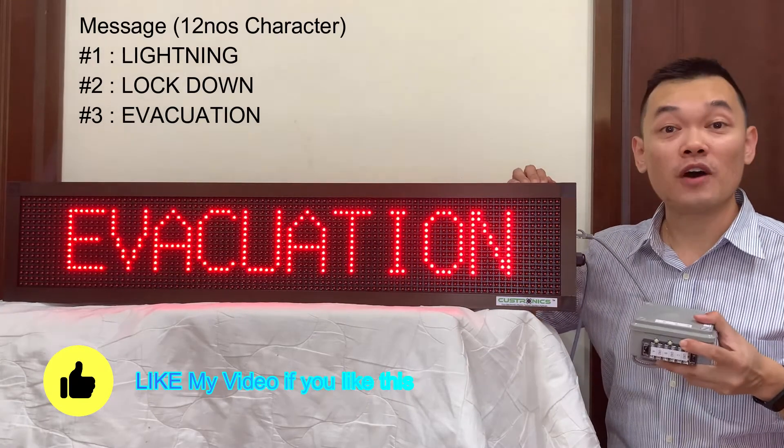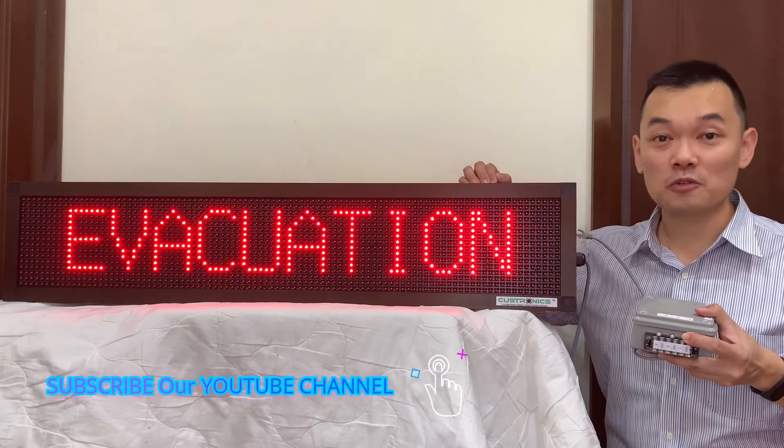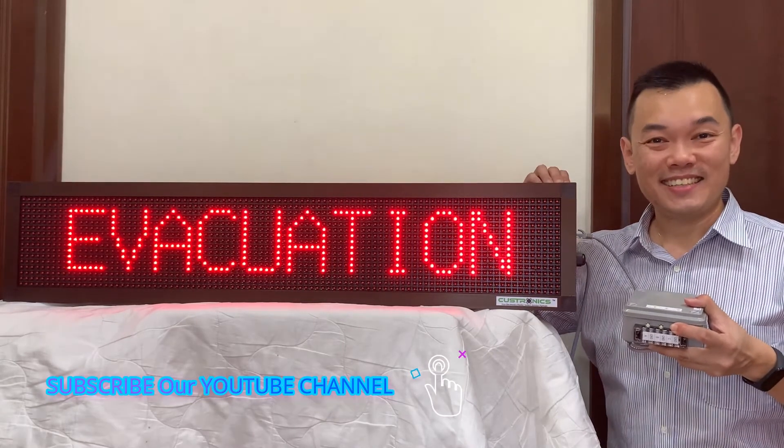This LED display panel can store up to 12 characters, and evacuation only uses 10 characters. So that means we have two more spare. Thank you for watching.